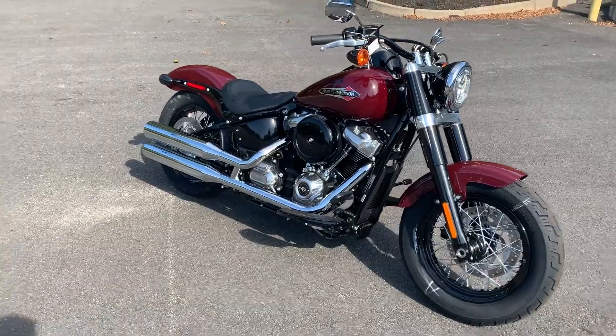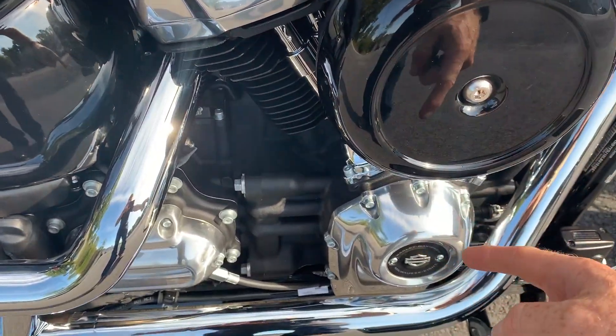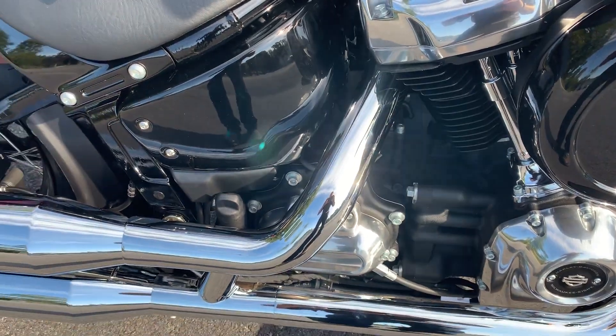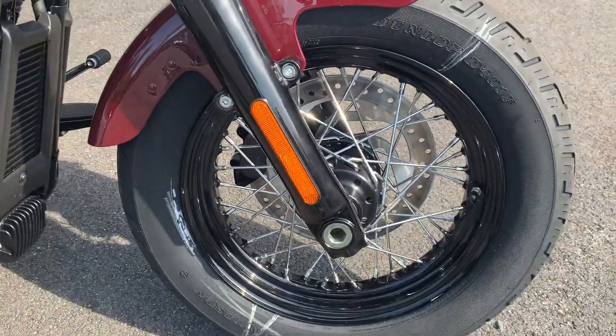Classy looking bike. This bike's got the Milwaukee 8 107 6-speed cruise drive transmission. The heads, timing cover, and transmission cover are all polished. Lots of the other components on the bike are either chrome or black. It's got these nice classic wheels with the shiny spokes and black rim.